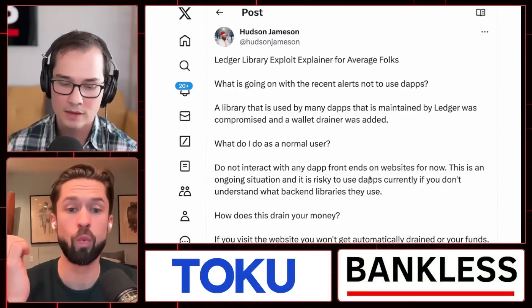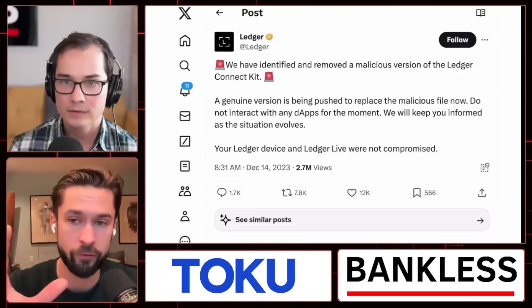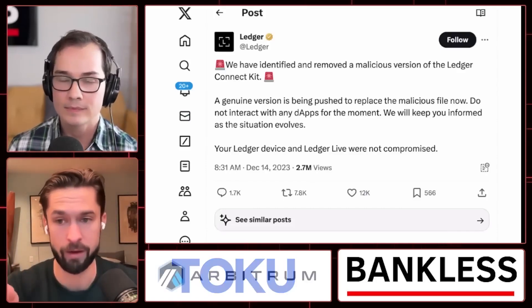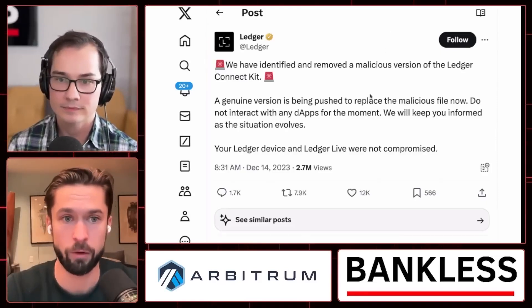Your Ledger hardware wallet itself is totally fine. It is software on the internet that is compromised — software that takes a transaction from your Ledger hardware wallet and sends it out into the world.